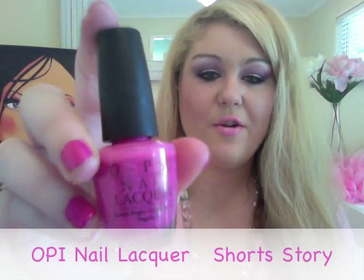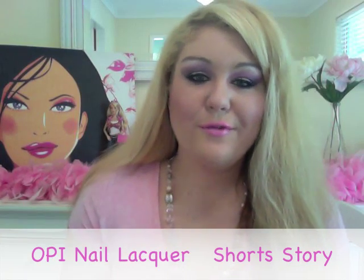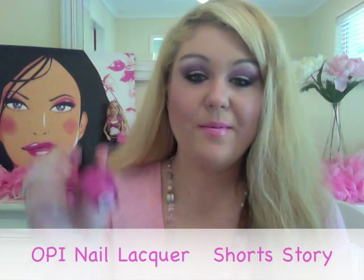My favourite pink nail polish at the moment is Short Stories by OPI. If you're a regular viewer of my channel, you know I'm obsessed with this nail polish since I got it a couple of weeks ago. I've got it on at the moment — it's like a Barbie pink colour. It's not too dark, not quite that fuchsia kind of pink. It's kind of in the middle of a baby pink and a hot pink.